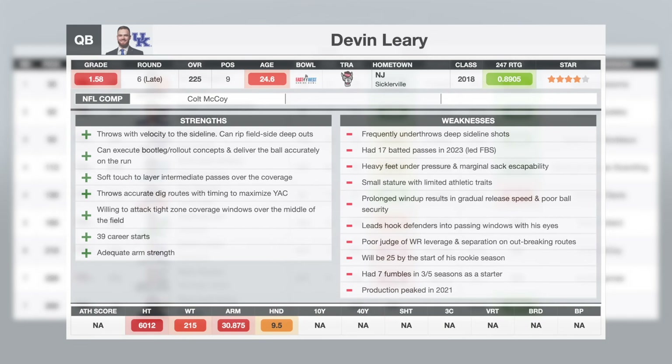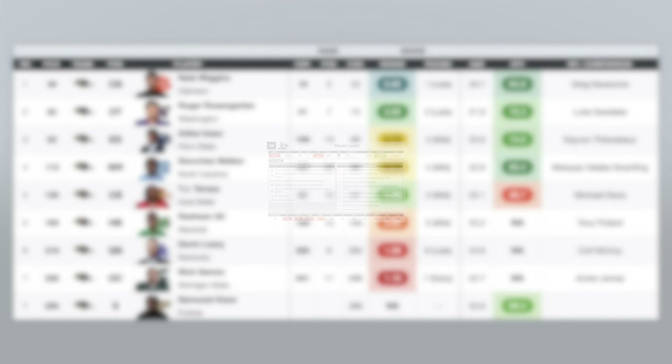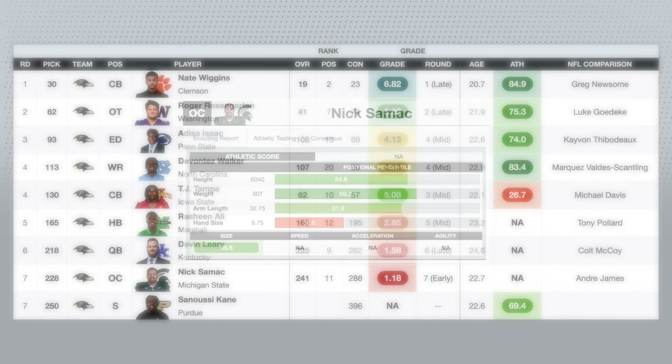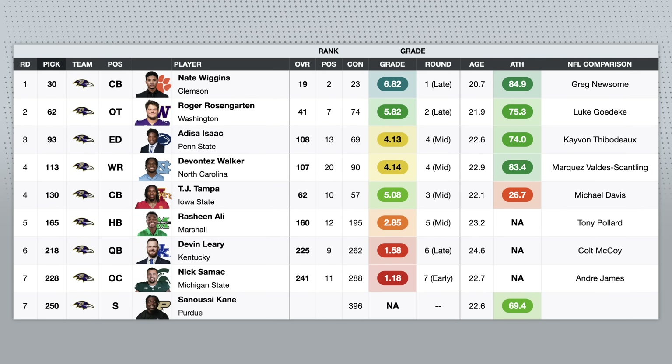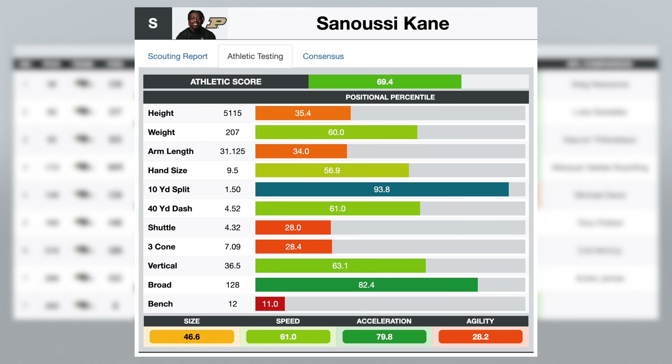Devin Leary I thought was an okay day-three quarterback prospect. He's pretty old and his level of play has declined pretty much every season of his career. I do like his arm talent, and I like some of the anticipation throws over the middle of the field, but the tape was pretty inconsistent. I see the ceiling as like a good backup. Their first seventh-round pick was Michigan State center Nick Samick. I liked his run-blocking tape — he's a powerful run blocker, but he also has the ability to get out in open space as a puller. He does have pretty slow feet in pass protection; that was by far his biggest issue dealing with cross-face moves. And then Sanusi Kane, the Purdue safety, I didn't watch, but from my understanding he's kind of a box safety and a good run defender.